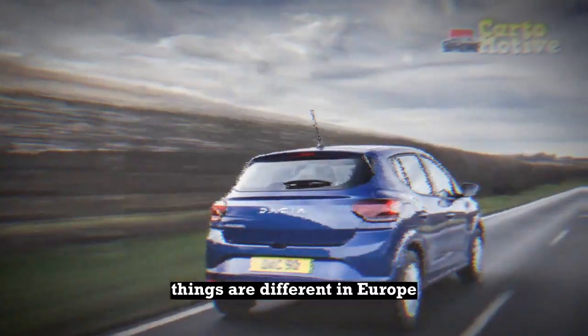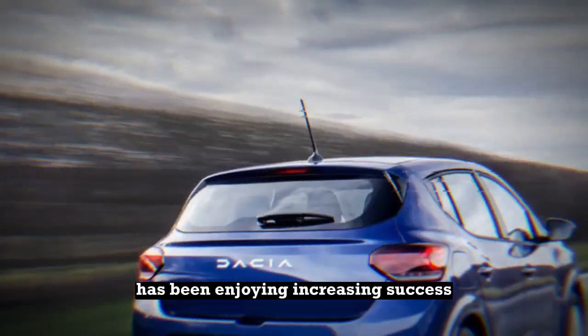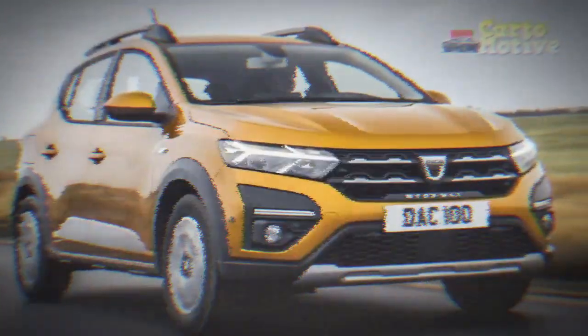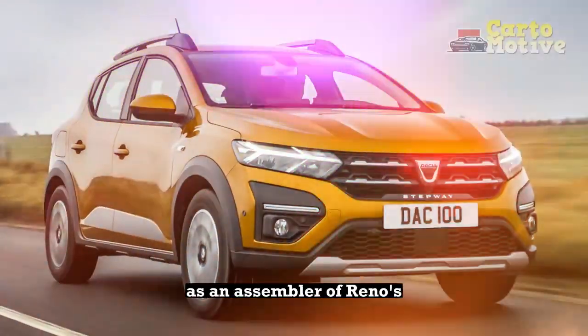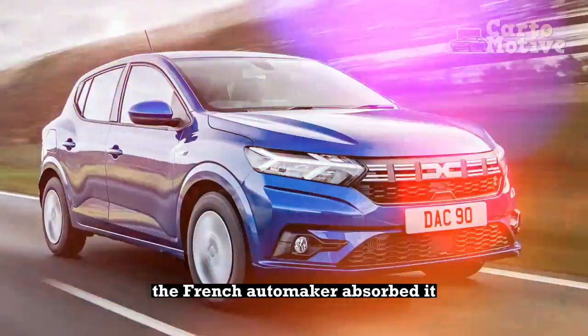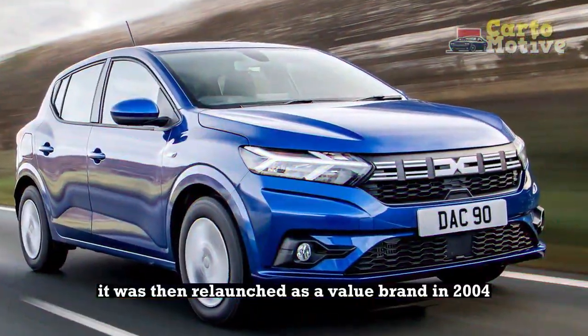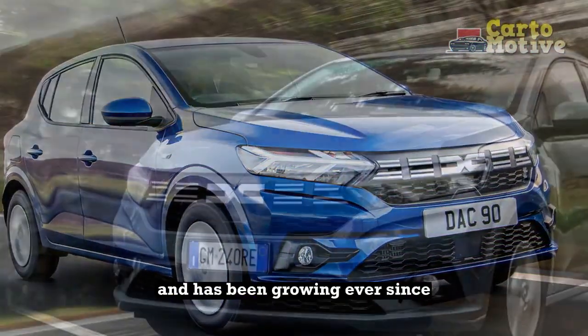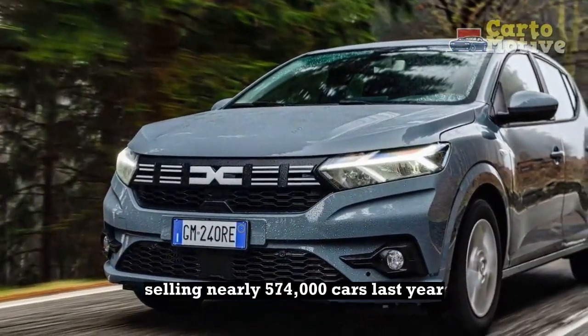Things are different in Europe, where Dacia, maker of the continent's cheapest models, has been enjoying increasing success. The Romanian automaker was founded under communism as an assembler of Renaults built under license, and after the Cold War ended the French automaker absorbed it. It was then relaunched as a value brand in 2004 and has been growing ever since, selling nearly 574,000 cars last year.